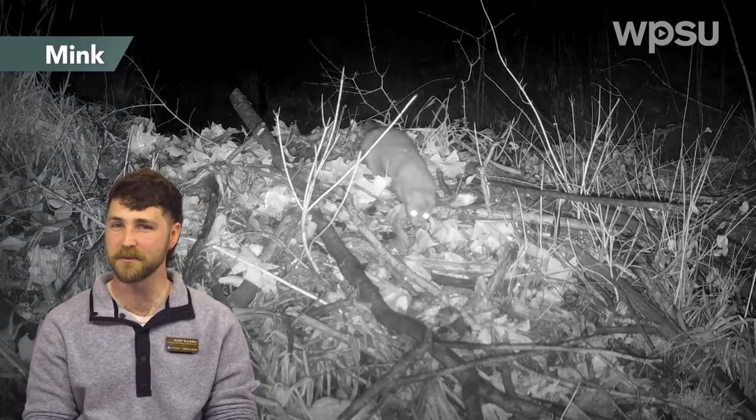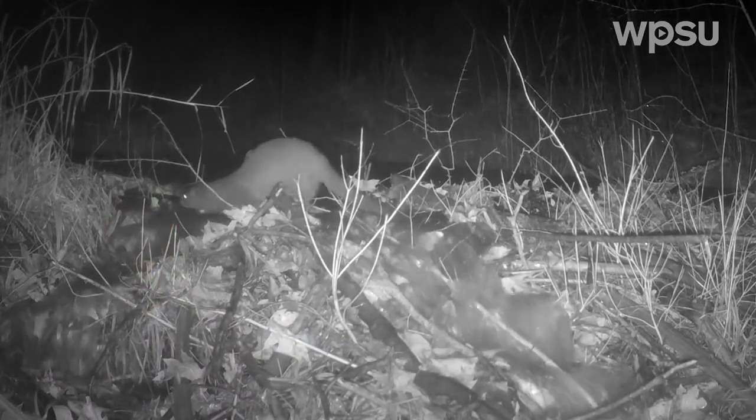We saw our local mink a few times over the winter crossing the beaver dam. It's a great spot for them to hunt as its favorite prey, muskrats, use the dam just about daily.